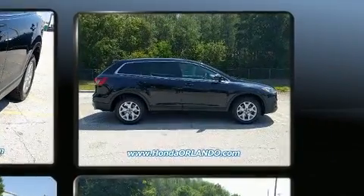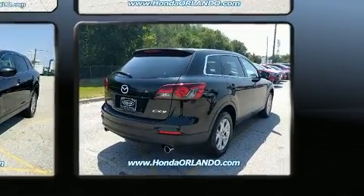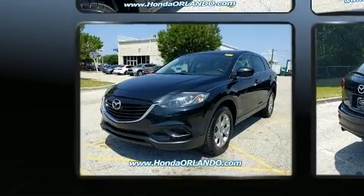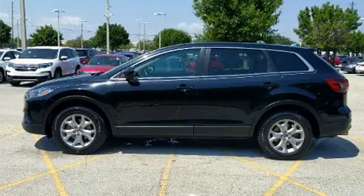Mazda infused the interior with top-shelf amenities such as one-touch window functionality, front dual-zone air conditioning, remote keyless entry, and a split-folding rear seat. Third-row seats provide an even greater maximum passenger capacity.